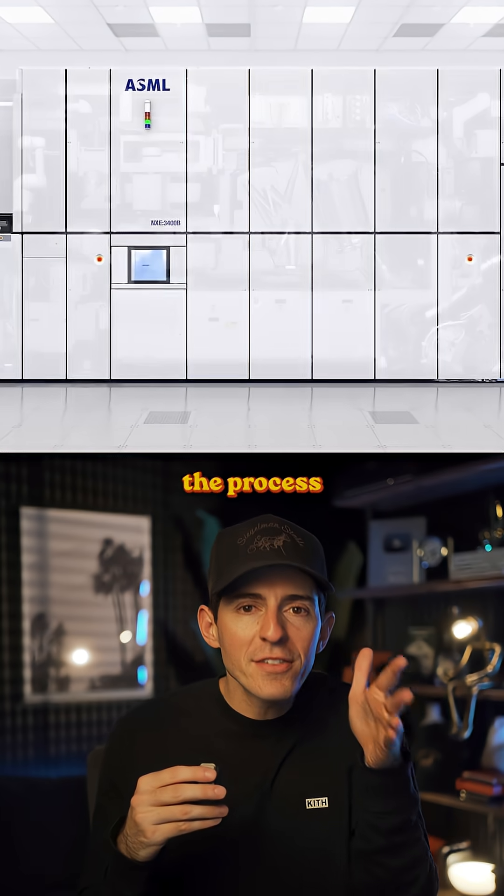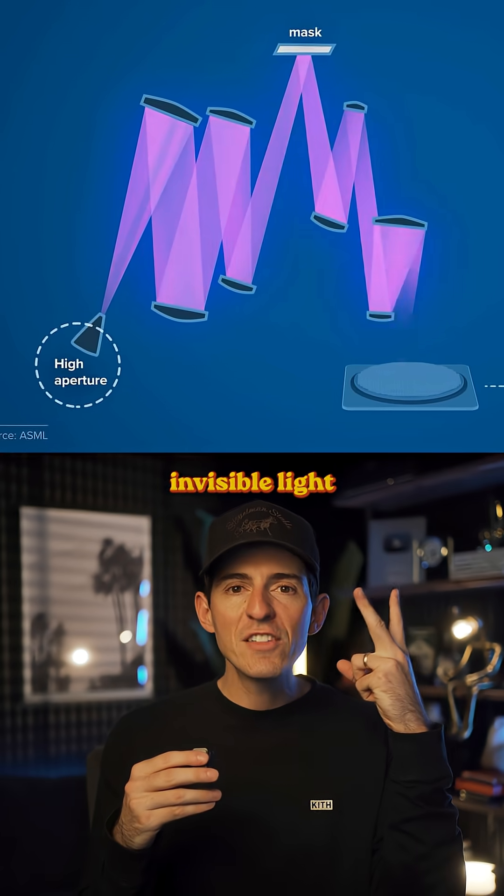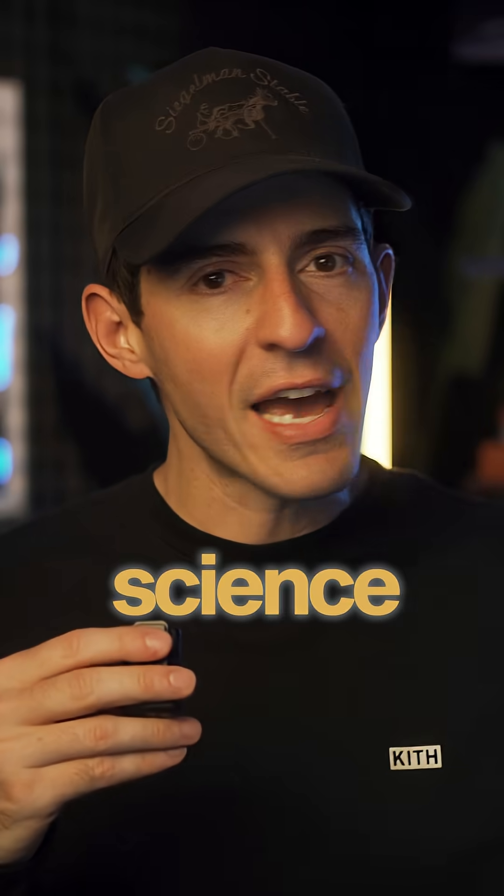In layman's terms, the process to make a computer chip is: vaporizing molten tin to create invisible light that beams atomic patterns onto thousands of layers of silicon. Shout out science.